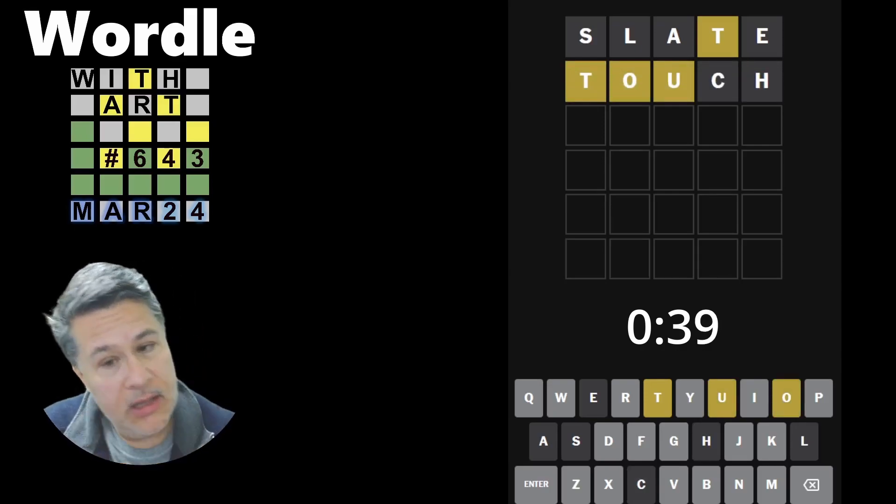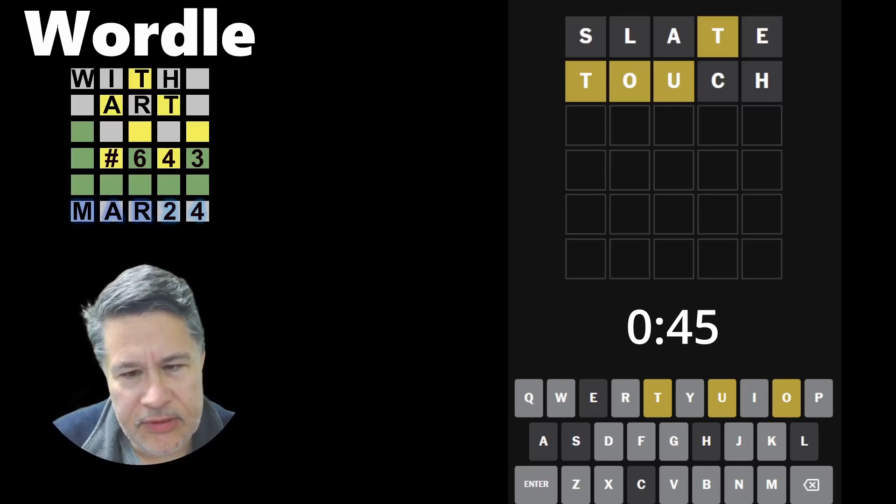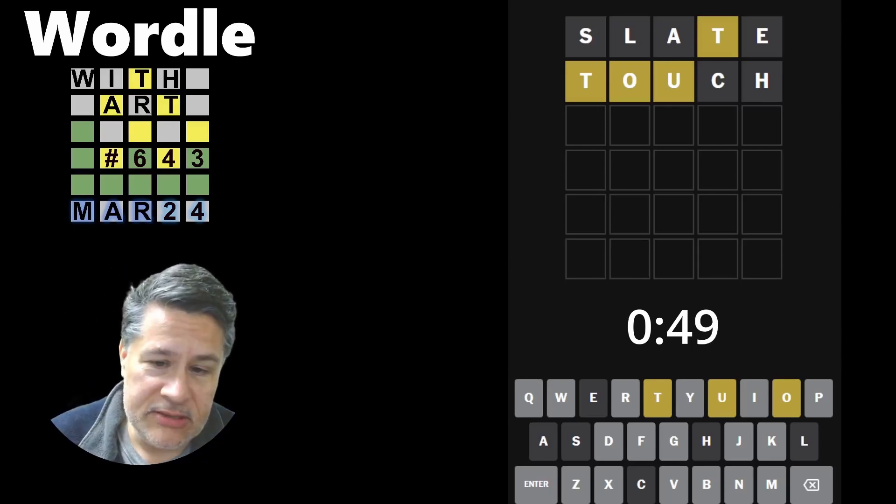That's not bad. Unfortunately, you can do a lot with those letters. But it wasn't bad — we have three yellows now to work with.